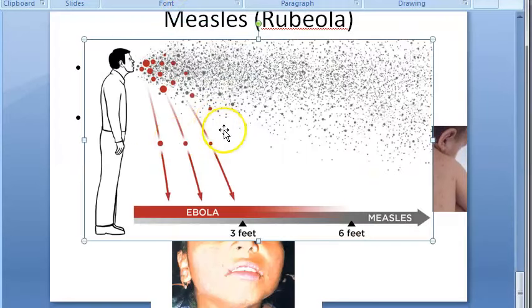Transmission can be via droplet infection or direct/indirect contact. The period of infectivity is four days prior to and five days after the appearance of rash — so the person is infectious even before the rash appears.